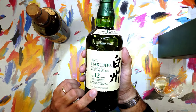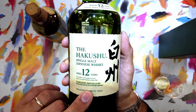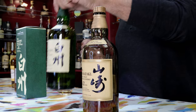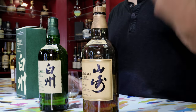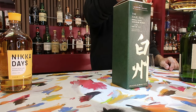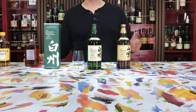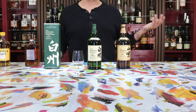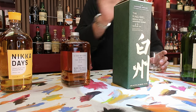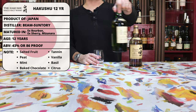The ABV on the Hakushu 12 is going to be pretty standard for Japanese whiskey at 43%, or 86 proof, which is not going to be anything to write home about as far as ABV goes. This is not something you're going to buy if you are looking for a fire-breathing level of ABV experience — that's what you'd save your money for with the Nikka From the Barrel, because it definitely is a heavy hitter. The Hakushu 12 is, again, real deal, no BS Japanese whiskey.